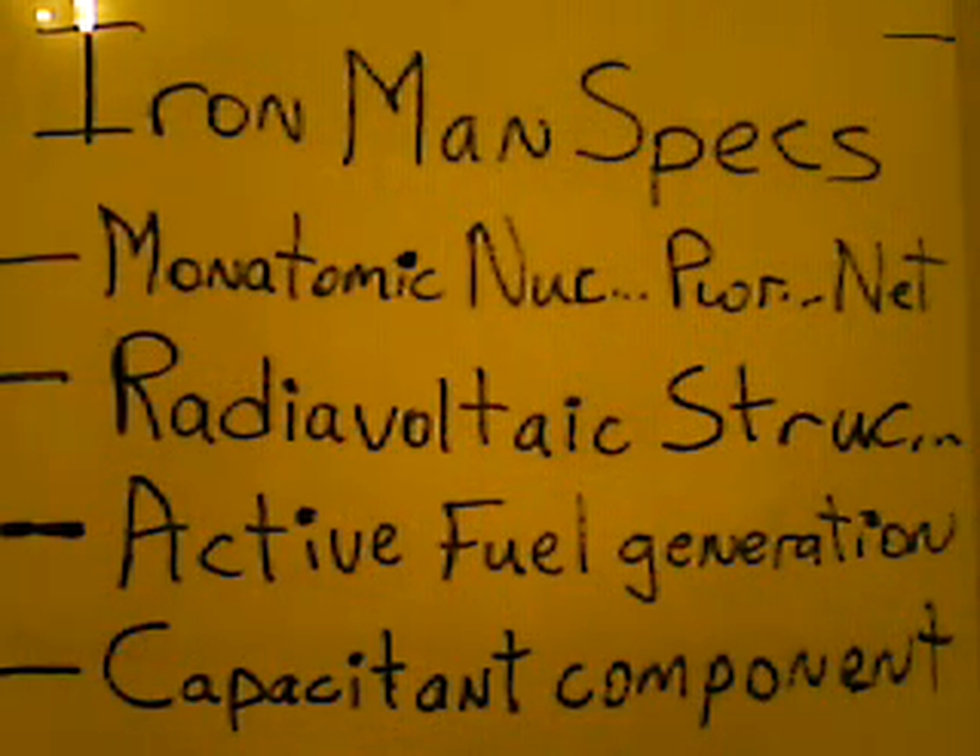There's no way you're going to get enough power from photovoltaics, but it works off the same premise for a radiovoltaic structure, also incorporated inside layers sandwiched between that a monatomic nuclear power net. The radiovoltaics serve the same function as photovoltaics but for nuclear power — so radiovoltaic structures are to nuclear power what photovoltaic structures are to solar power. Photovoltaics capture solar radiation; radiovoltaics capture nuclear radiation.